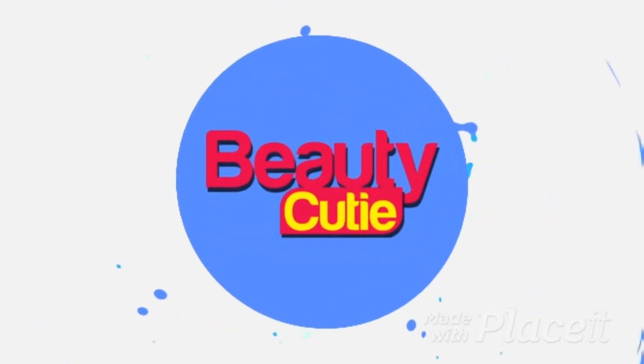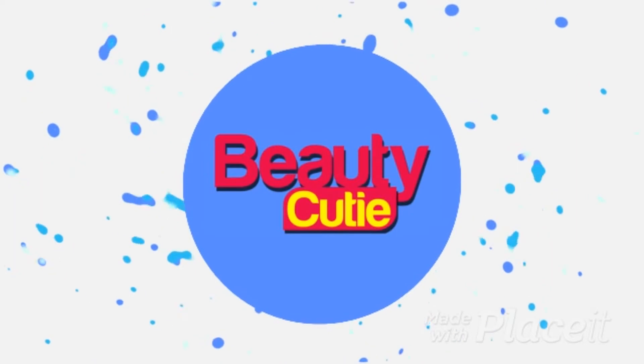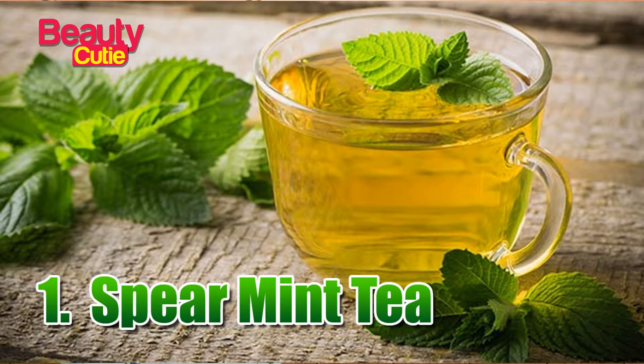If you want to subscribe to my channel, please do subscribe to my channel. If you want to share the video, please share the video. The first drink is Spearmint Tea.